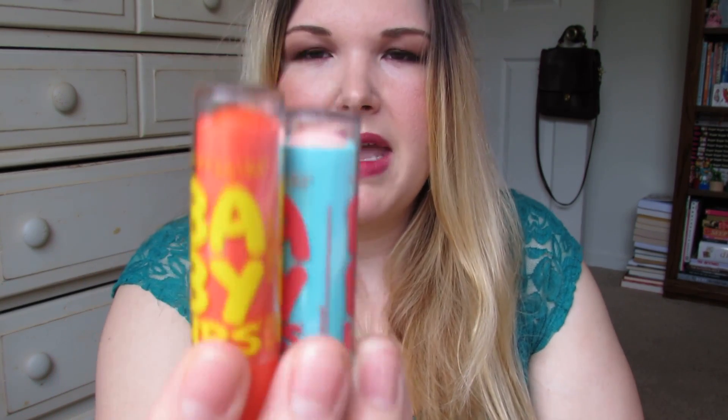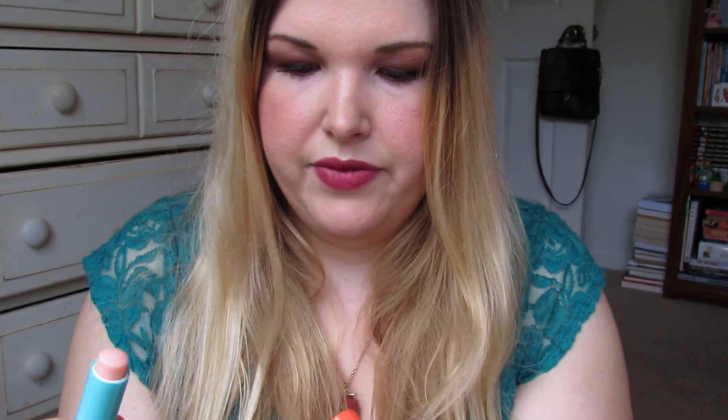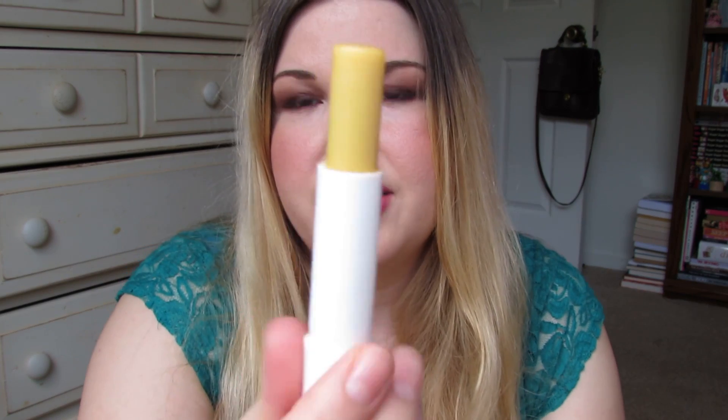I also got these Maybelline Baby Lips from a special limited edition set. One is Coral Crush and the other is Twinkle — they're really sheer, almost pointless to swatch honestly. They taste good though — Coral Crush is like blood orange and Twinkle is like a Starburst flavor. Finally, this is a Nivea lip balm in A Kiss of Milk and Honey, which I heard about from Ingrid, Miss Glamorazzi, who I absolutely love. It smells so good and I love the retro yellow tube. I've been using it a ton.